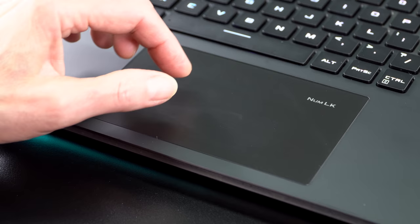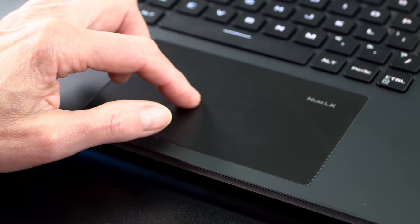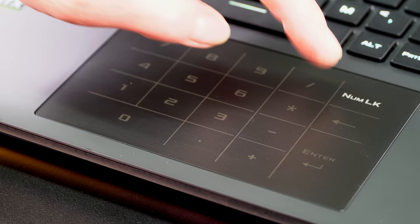The trackpad on this is an MS Precision trackpad — it works great and it's pretty good size. Another Strix Scar special that you don't get on the regular Strix is ASUS's feature where you press and hold Num Lock to switch it to a number pad. If you use an external mouse, you might find this handy.